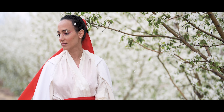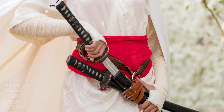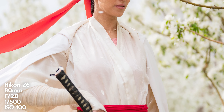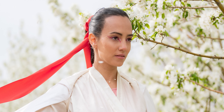Our first location is a row of apple trees with fresh white blossoms. I'm shooting on my Nikon Z6 with a 70-200mm f2.8 to turn this single row of trees into an infinite apple forest. The telephoto lens and a wide aperture are allowing me to isolate Ashley and make her stand out among the blossoms.